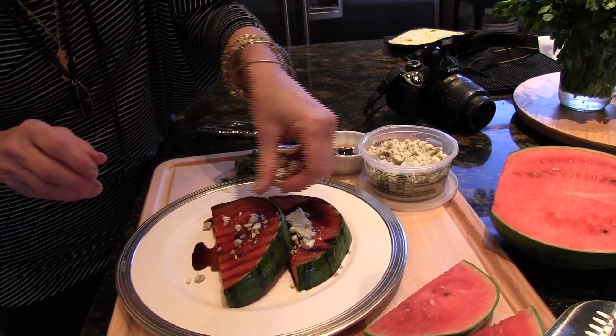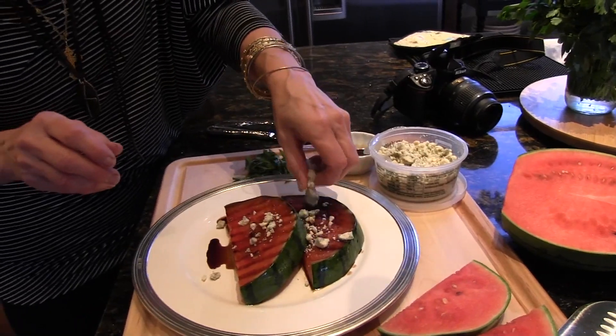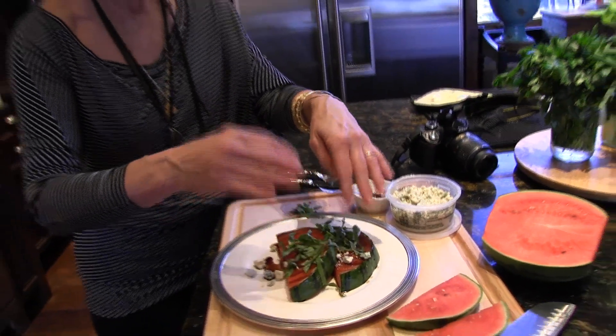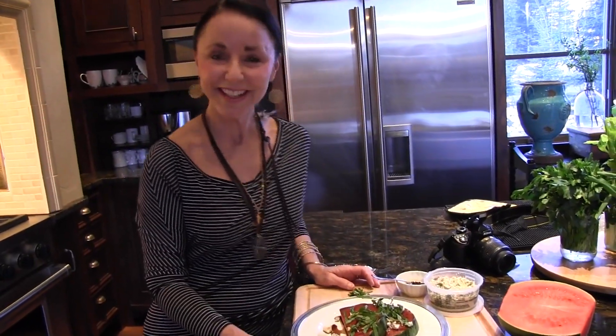If you don't like gorgonzola, use another cheese like gouda or white cheddar, and then some fresh basil. Now, let's go to the living room and sit and eat it.